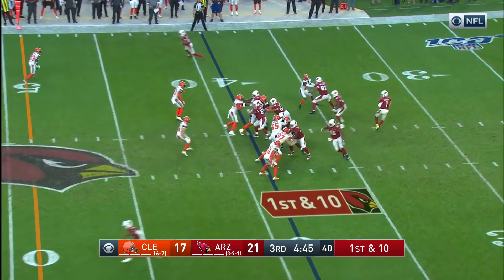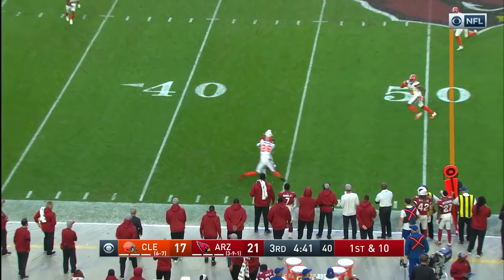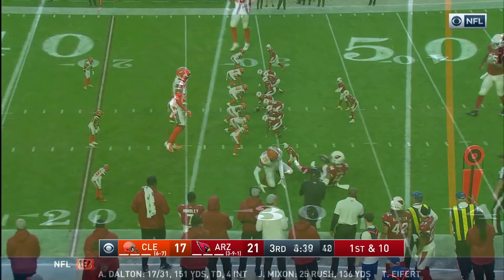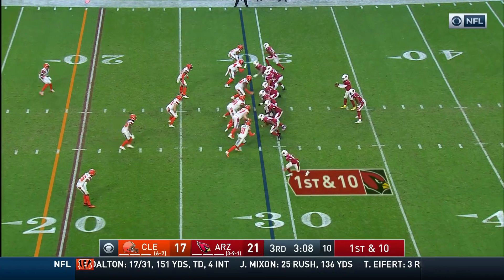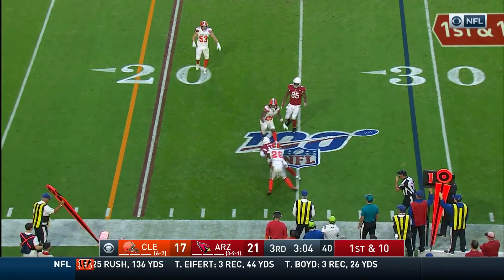Three guys in the backfield. He's going to throw — throws to the near side. Pass is complete to the near side for Bird. First down. Murray to throw again, and a diving catch by Bird.